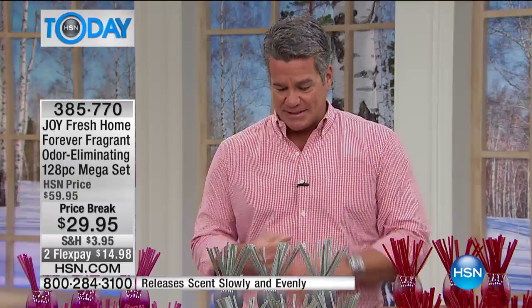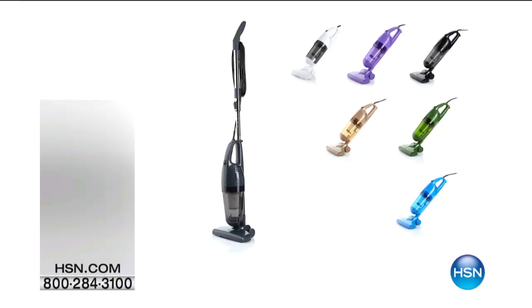All right, we are going to move on. It's FlexPay at $14.98. Deb and I had a great show on Tuesday, but one of the things we didn't have in that show was our two-in-one SuperVac — the SuperVac is coming up next.